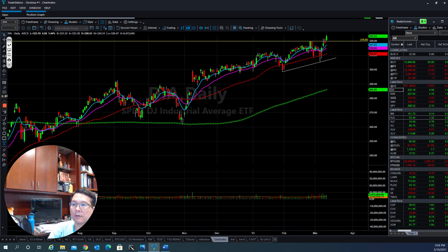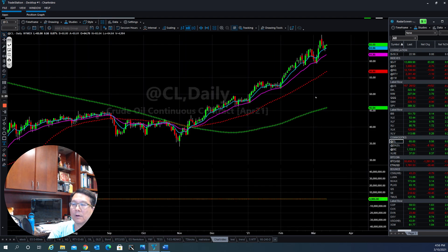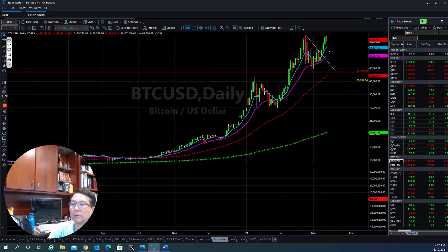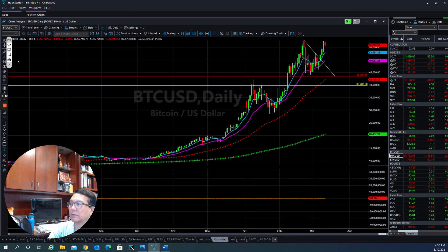Now let's take a look at oil. Oil is still in the uptrend — it goes up, pulls back down, but the momentum is still to the upside. Bitcoin is trying to push back up and clear the all-time high. If they're able to punch through it, they will continue to make a new high. They are testing the pivot high right here, which is a critical resistance level for them right now.